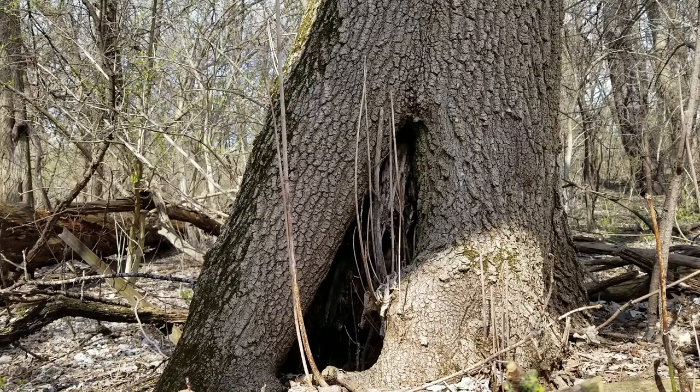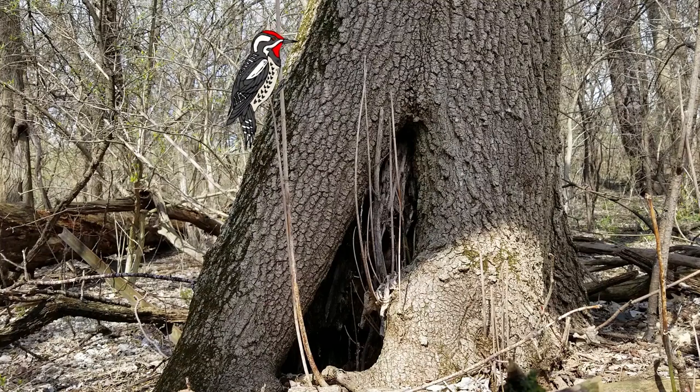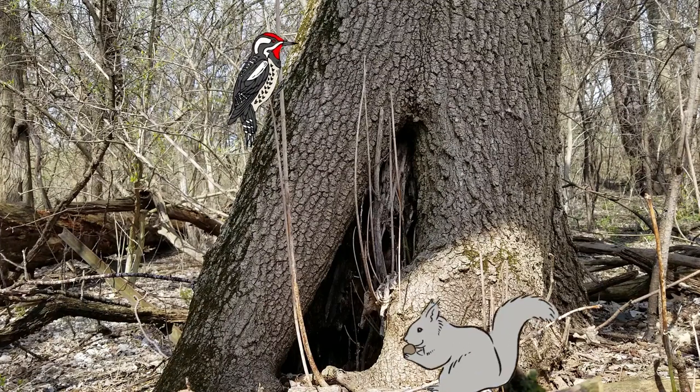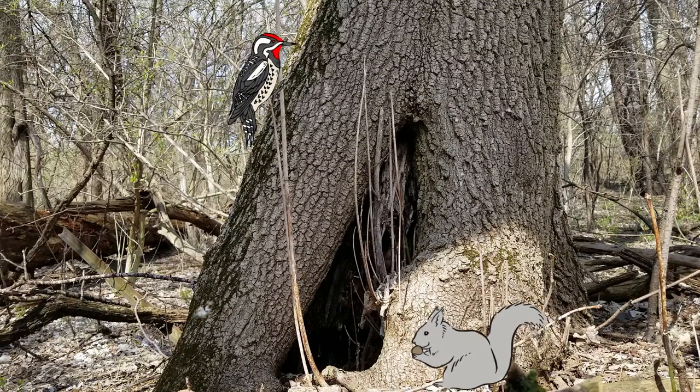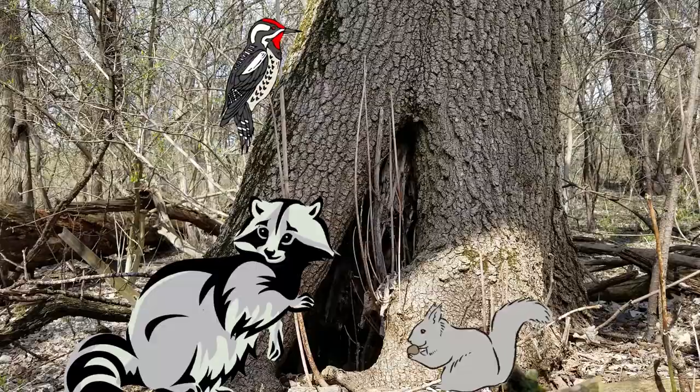A lot of animals that live in woodlands will find shelter in holes in trees. Take a look at the hole in the base of this tree. Sometimes trees split naturally and holes are created, and sometimes animals like woodpeckers will actually create holes and different animals will spend time in them. Birds, squirrels, even raccoons and opossums can benefit from the holes in trees.